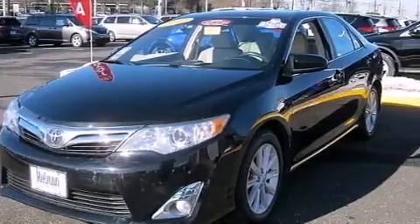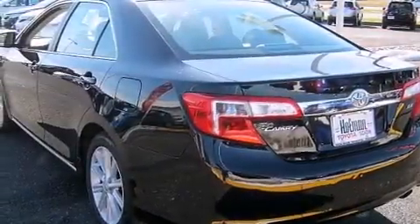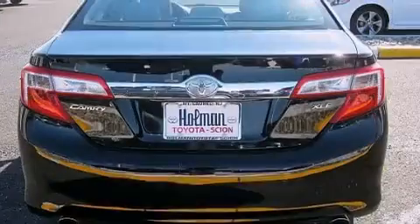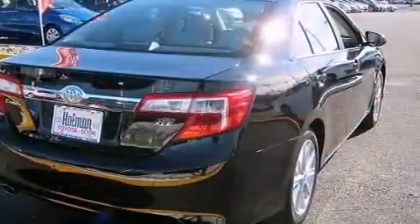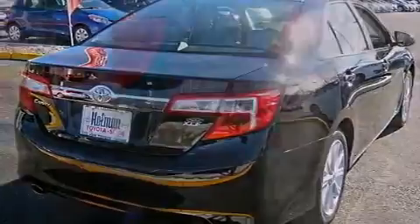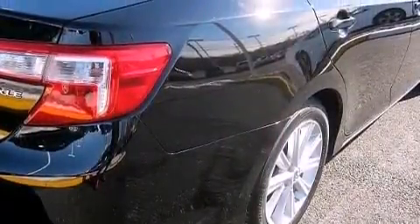Its top features include a navigation system, Bluetooth mobile device connectivity, a rearview camera, keyless ignition, a sunroof, the Toyota N-Tune infotainment system, an iPod-ready stereo system so you can take your music with you, XM satellite radio, traction control and stability control systems, aluminum wheels, and a tire pressure monitoring system.